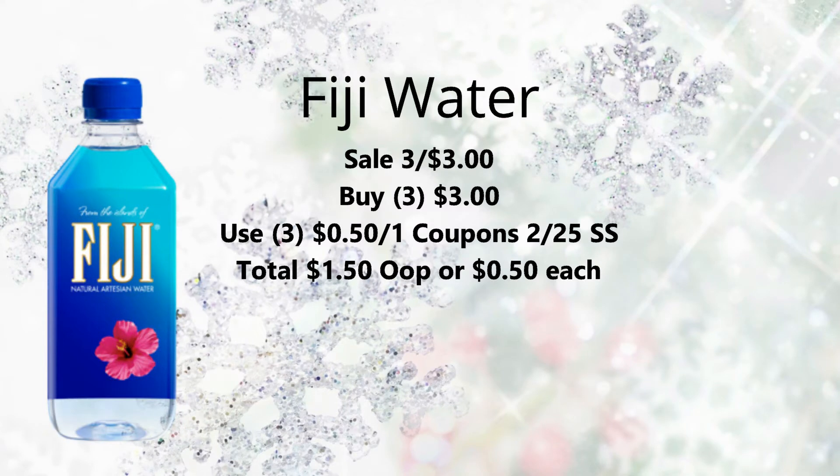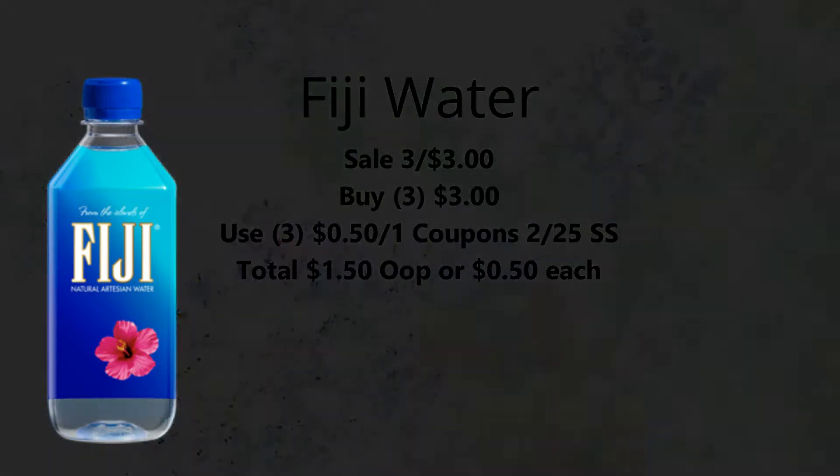Next we have Fiji Water, on sale three for $3. Pick up three of them for $3. Use three of the $0.50 off one coupons from the $2.25 SmartSource, bringing your total down to $1.50 — or just $0.50 each. Not bad because this is a more pricey water. I happen to really enjoy this water, so I will probably be picking this up this week.